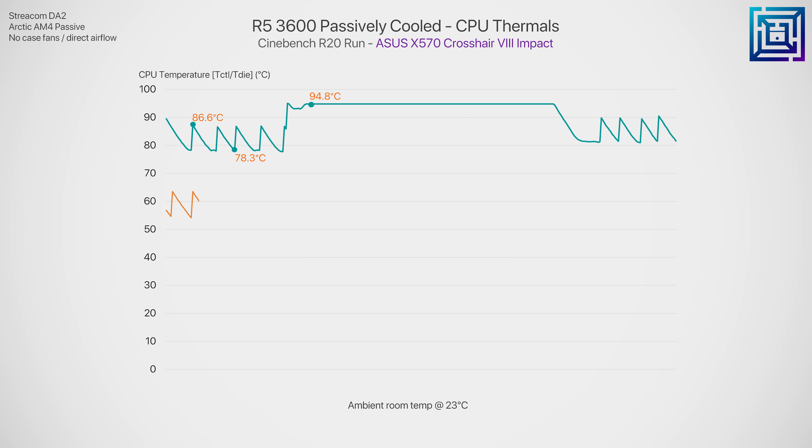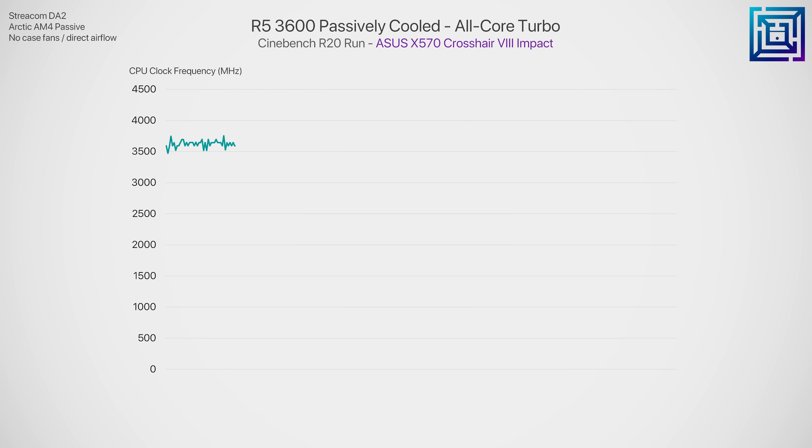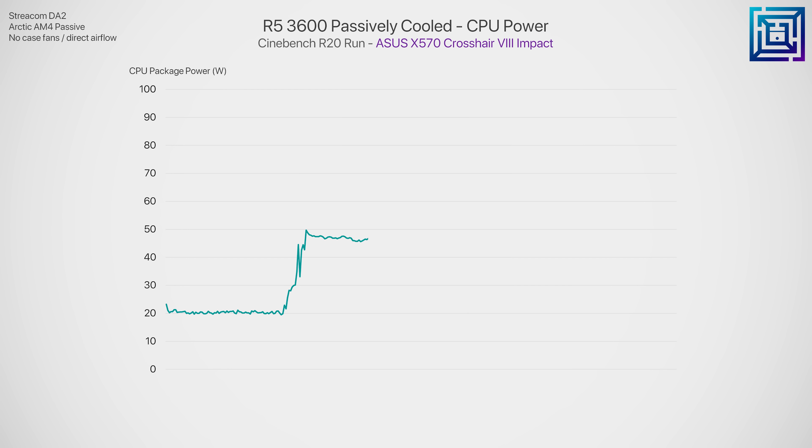Proving the immense difference between a passive and actively cooled heatsink design: when we try to cool the Arctic AM4 Passive with an active fan even running at 1700 RPM, it's just not that effective at all — the CPU still exceeds 90 degrees C. Here's a look at what CPU throttling looks like in full force. In an effort to not crash the entire system, the CPU throttles its own voltage and clock speeds to produce less heat and maintain stability. Over the course of the benchmark, we see the R5 3600 drop from around 3.5 GHz all-core to about 3.3 GHz.